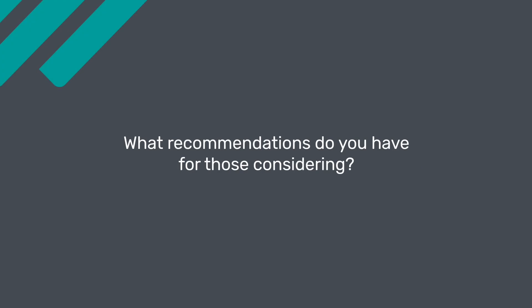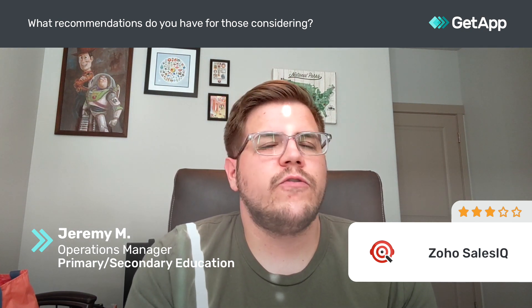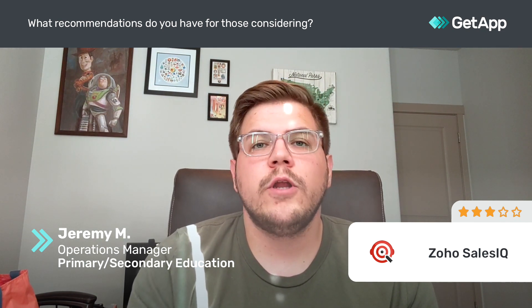My recommendation for anyone considering Zoho SalesIQ is: number one, you're going to need a paid version. The free version just doesn't allow you enough users and doesn't allow you to manage enough chats on a monthly basis. So you're going to need to pay for it — make sure that you factor that in.